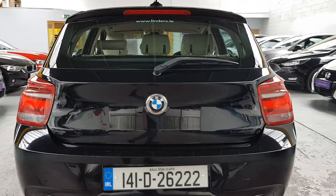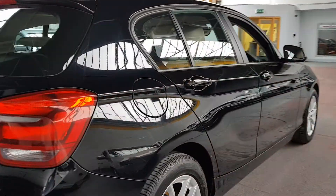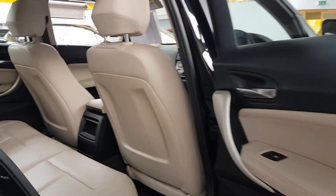It looks really well with black and cream leather on the inside. The leather is in excellent condition as well. It looks really nice and really brightens up the interior of the car.